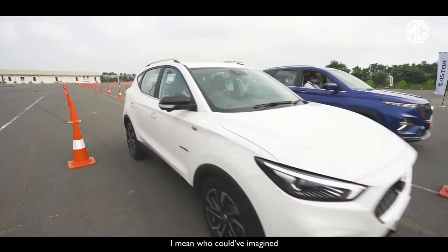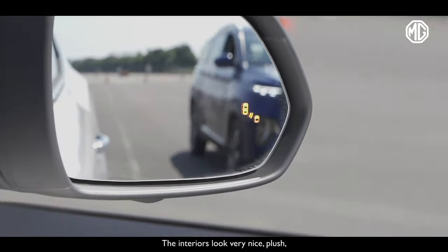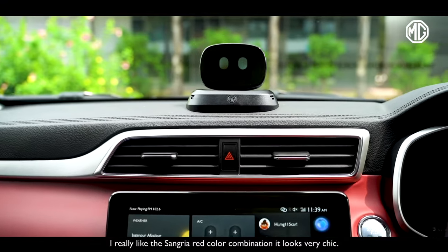I mean, who could have imagined that a mid-size SUV will come with ADAS? The interiors look very nice and plush. The fit and finish looks good. I really like the sangria red color combination — it looks very chic.